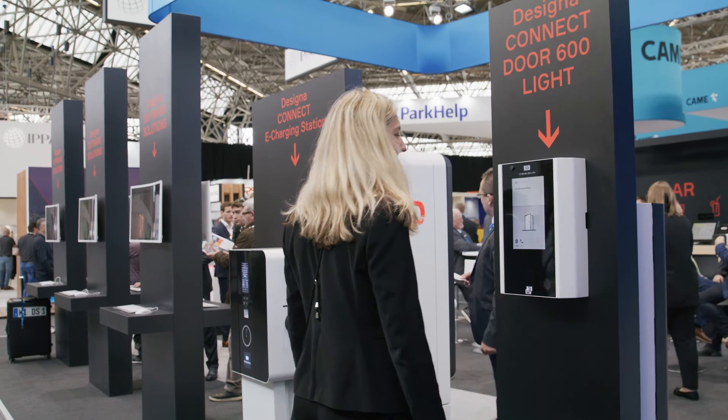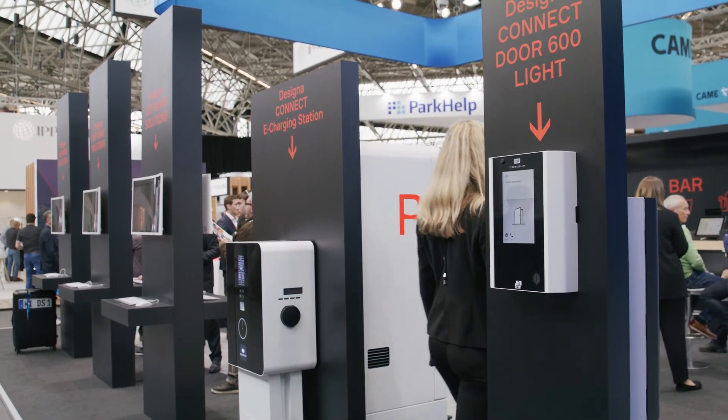Inquire at your local Designa representative now. Designa — smarter solutions for a digital planet.